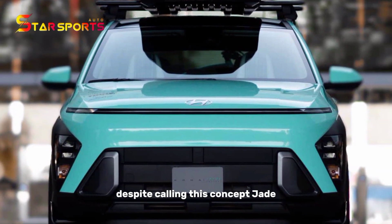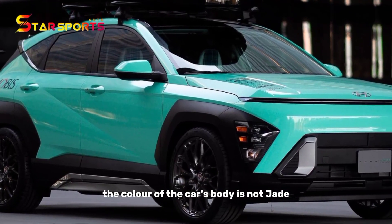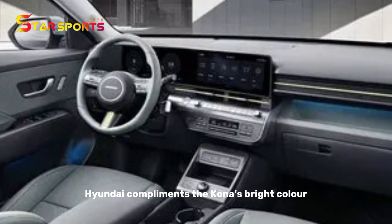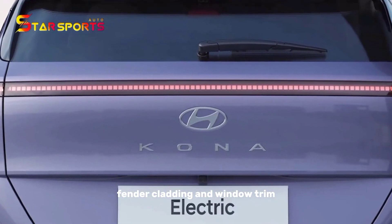Despite calling this concept Jade, Hyundai said that the color of the car's body is not jade, but chicken-egg blue. Hyundai complements the Kona's bright color with black accents on the bumpers, fender cladding, and window trim.